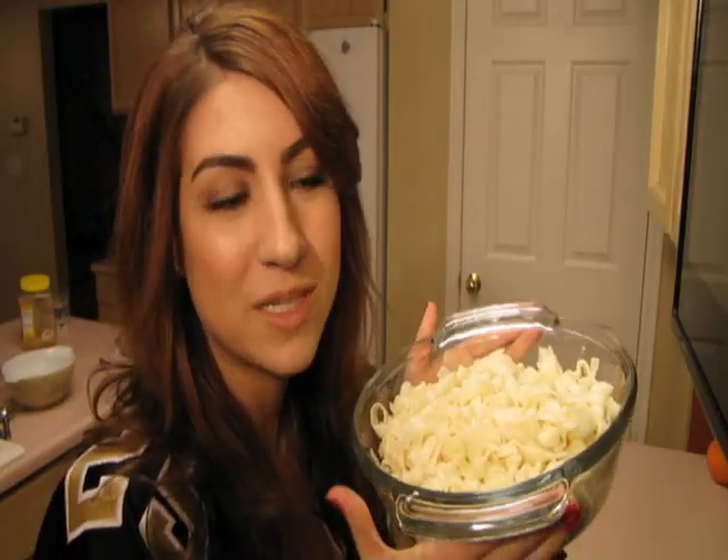So you can make a single serving or however many you want, or 10. I'm cooking for five people today, so I have five servings of fettuccine noodles.